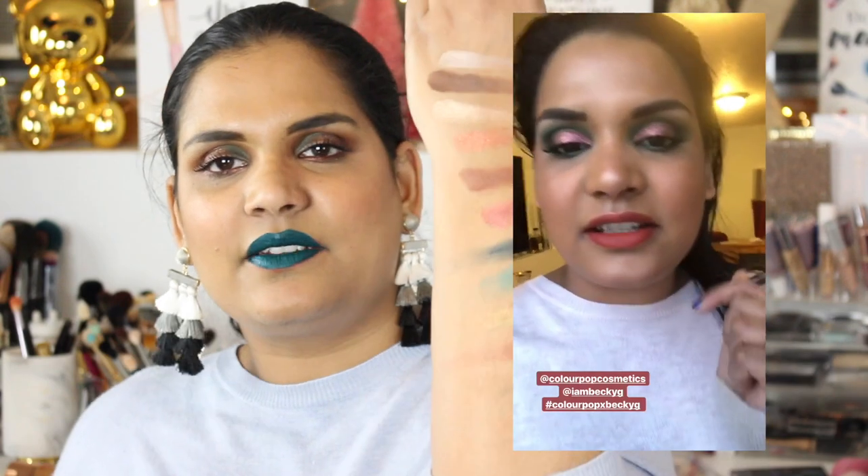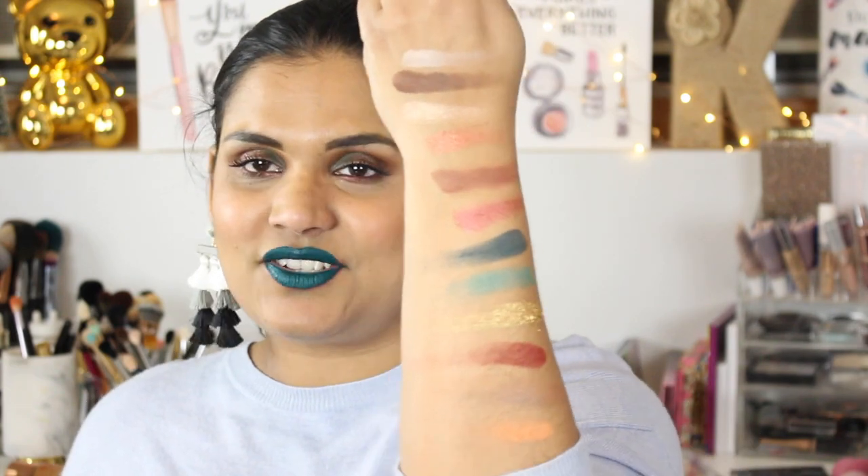I'd mentioned in a 'Will I Buy' video that I felt this collection was going to be more tan-girl friendly, but now that I've swatched it on my skin tone I really don't feel that's the case at all. I think that was just a marketing point used to help sell the product. It does have a mirror, which could be why it's a bit more pricey than regular Colourpop palettes, and the artwork is really cool.